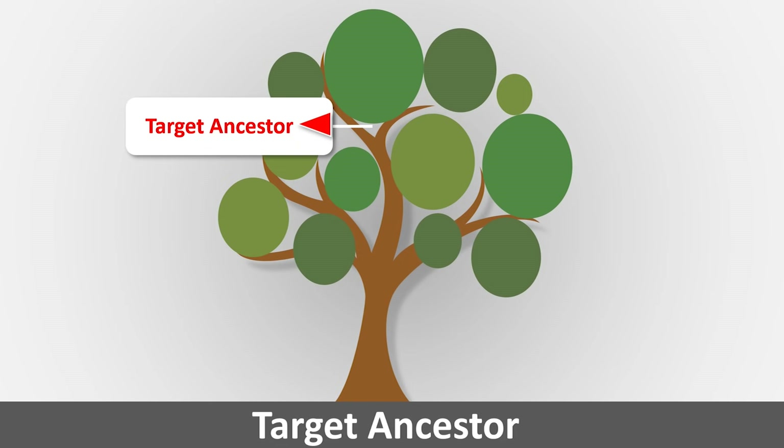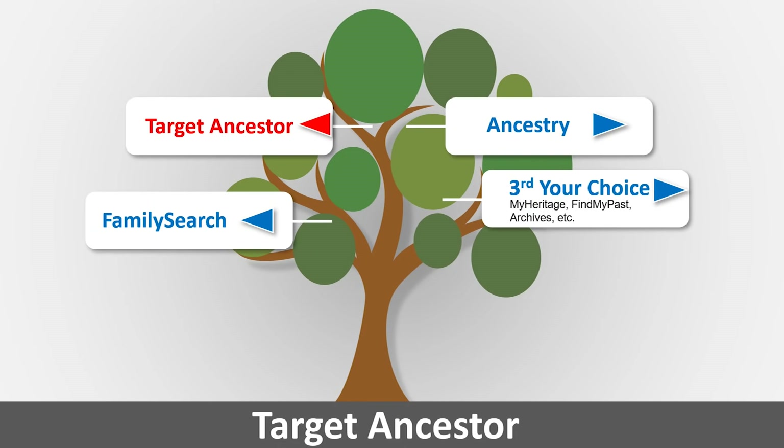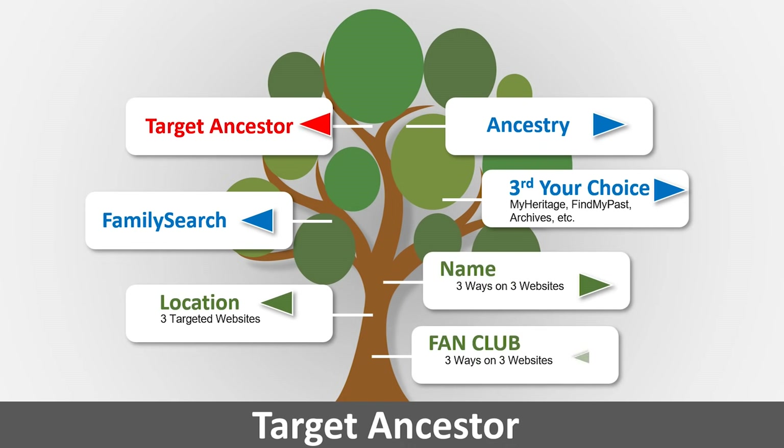We'll identify the target ancestor, then research at Ancestry, then FamilySearch, then your third choice — searching by location, name, and fan club at each one. At Ancestry, every resource has a slightly different way of doing it, so we'll dig into what we're going to research.